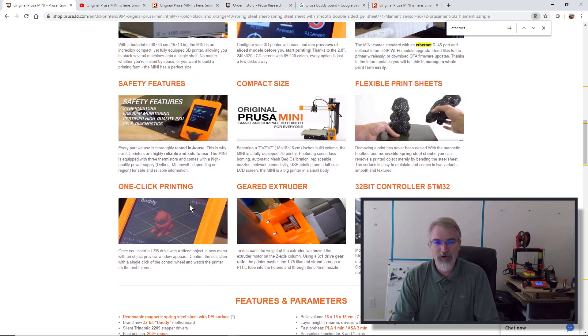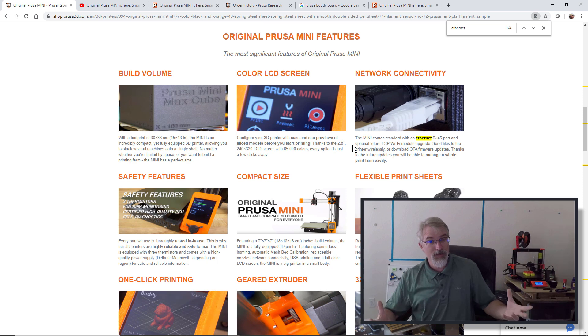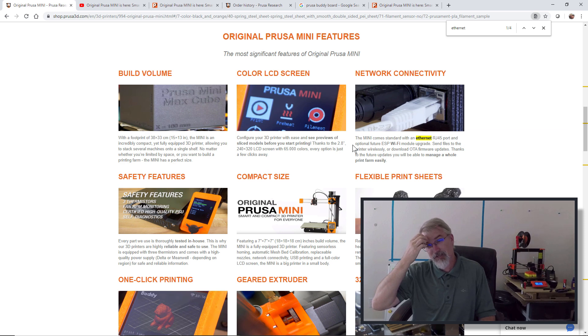Another thing you gain is ethernet, and there will also be a WiFi adapter. What does that mean right now? I'm not sure, but it could mean I can plug this into my network and upload files directly to it. It could also be useful for handling print farms, or maybe an Octoprint kind of thing. For me right now, it might just be a convenience so I don't have to take out a flash card, transfer files, and swap it over.